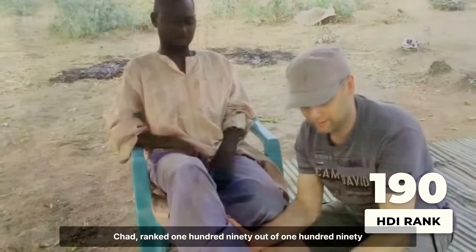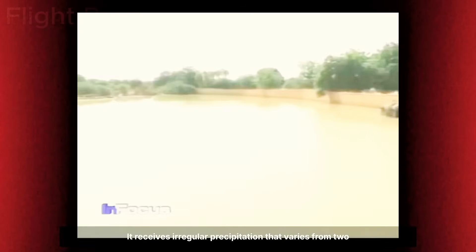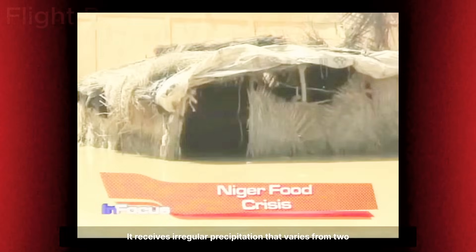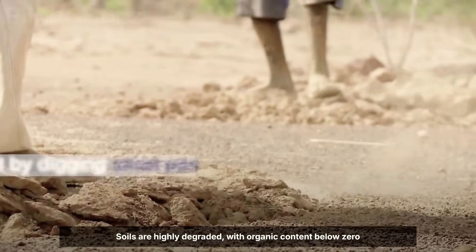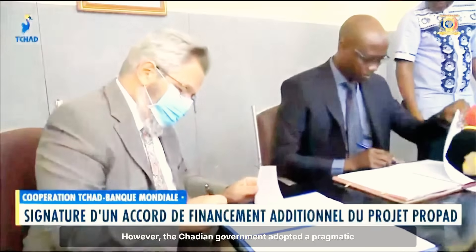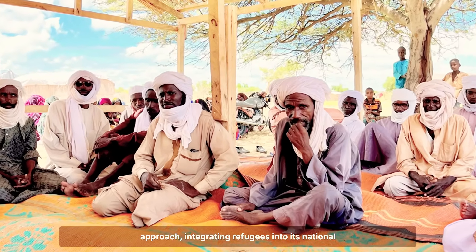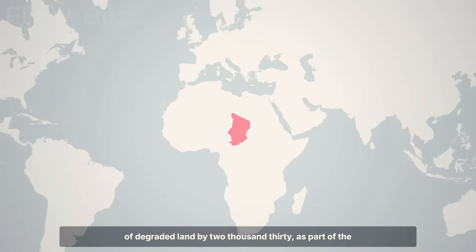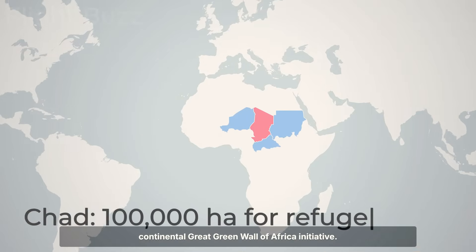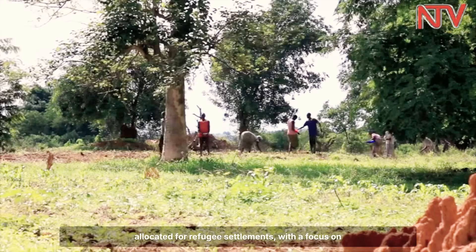Chad, ranked 190 out of 191 countries in the United Nations Human Development Index, faces its own challenges. It receives irregular precipitation varying from 200 to 600 millimetres annually. Temperatures regularly exceed 45 degrees Celsius, and soils are highly degraded with organic content below 0.5%. However, the Chadian government adopted a pragmatic approach, integrating refugees into its national environmental objectives. The country has committed to restoring 4 million hectares of degraded land by 2030 as part of the Continental Great Green Wall of Africa initiative, with 100,000 hectares specifically allocated for refugee settlements with a focus on productive restoration.